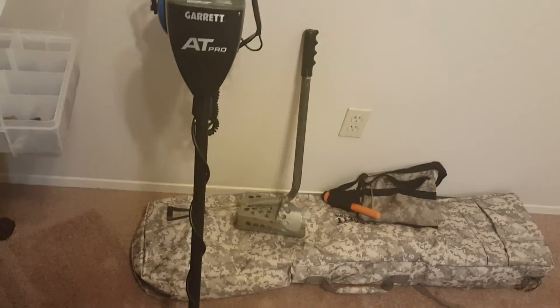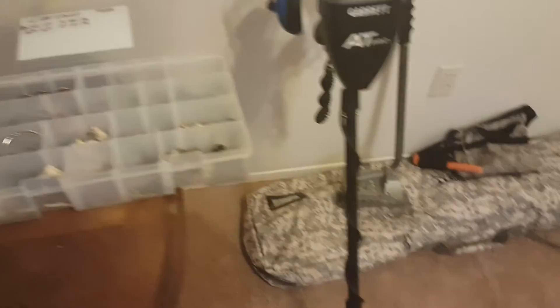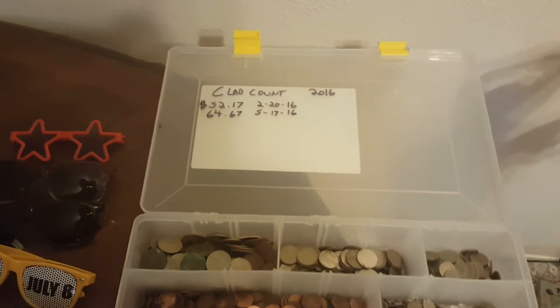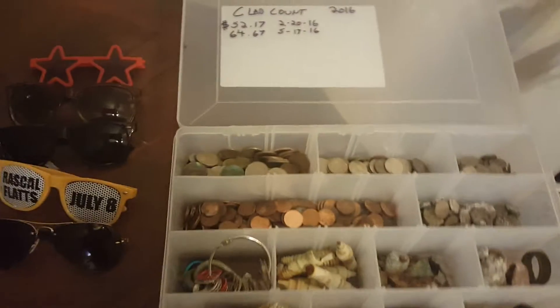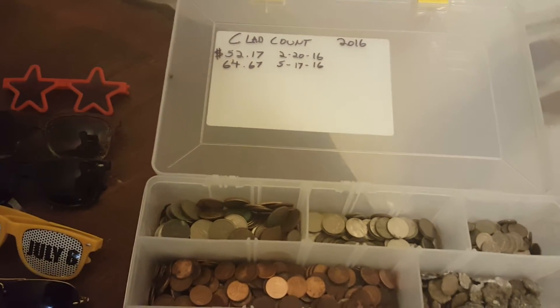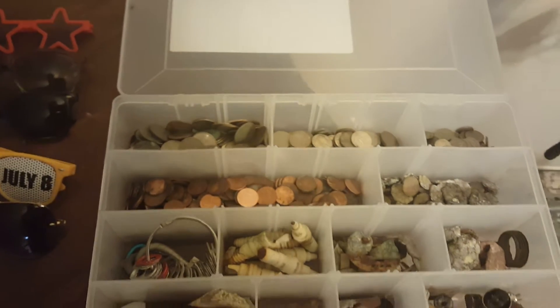Yes, I know I need a better scoop. Clad this year, I got almost $117 basically, and I got another $30-$40 I need to clean up and cash in. Doing pretty good in clad this year, can't complain.